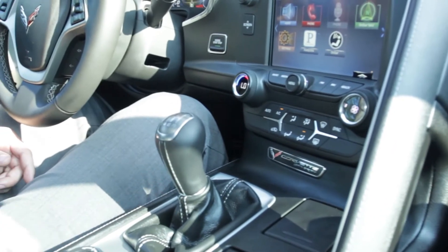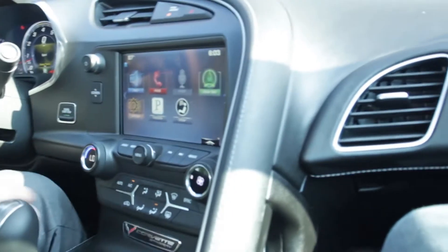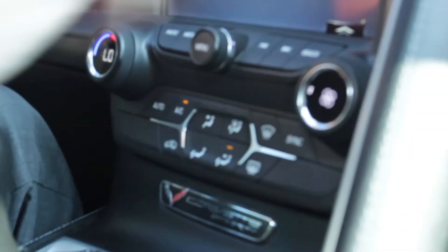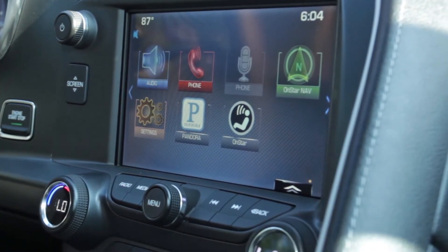I already mentioned the drive mode selector with traction control and parking brake. Moving into the middle, we've got all of our climate controls. On the passenger side, you can see that there are passenger climate controls over there as well. Center touch screen — this car does have OnStar navigation. It doesn't have the full navigation package, but with OnStar there is navigation.